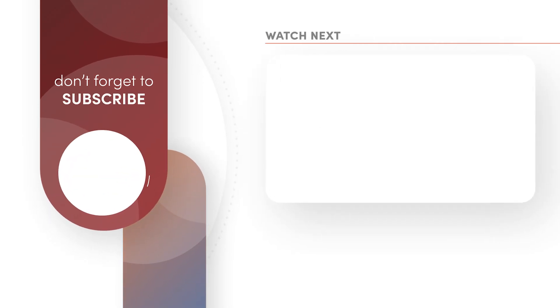That is it for this video. I hope you enjoyed it. If you did, please hit the like button and subscribe to the channel. See you in the next video.